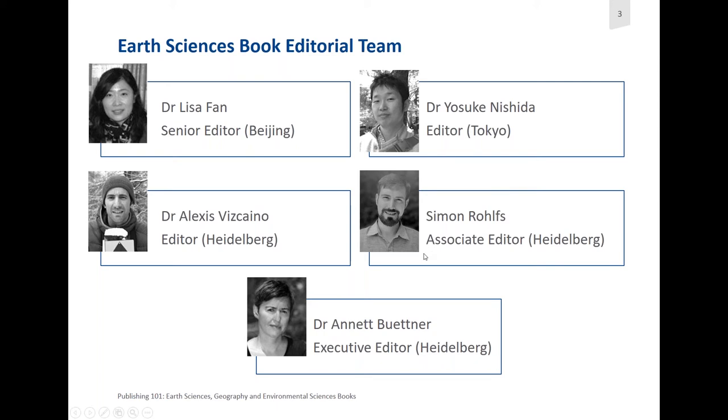Completing this team and head of this team is Dr. Annette Buttner. She's Executive Editor, also in Heidelberg. She focuses on geology, geochemistry, volcanology, mineralogy, and geophysics, and gatekeeps several series on just those topics.